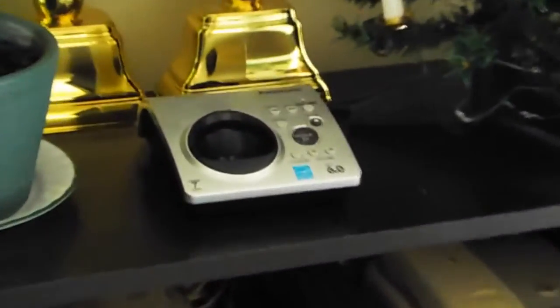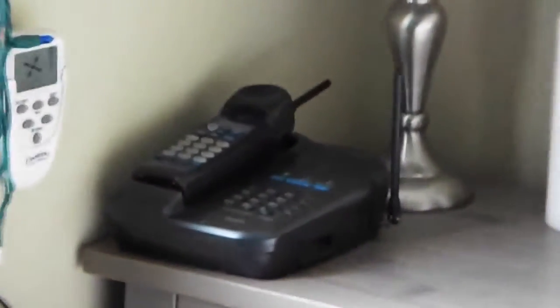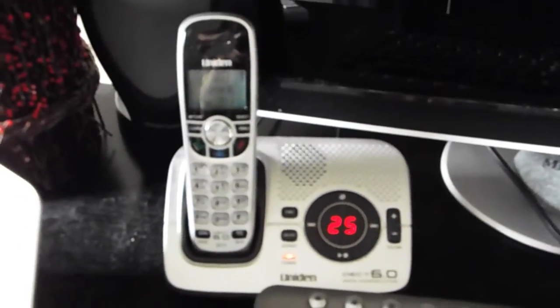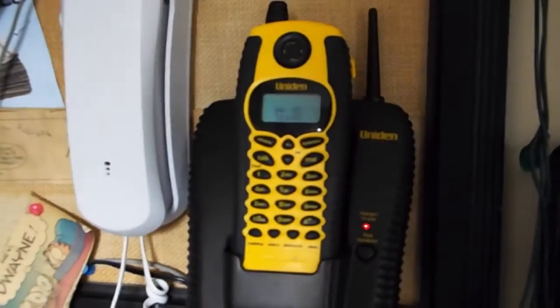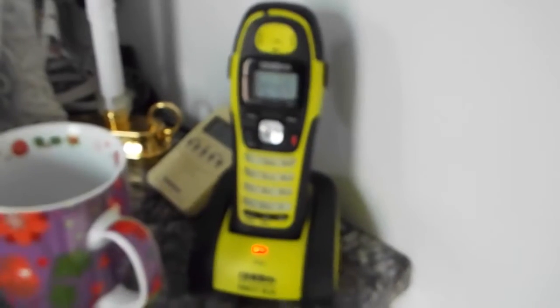And then in the bedroom, which is kind of a mess, there is the Panasonic 103-1S base, the UNIDEN 900, and there's a UNIDEN 1580 here. Another VTEC 5831, and then the Nemeson trim line, and a UNIDEN waterproof 900.